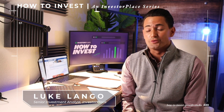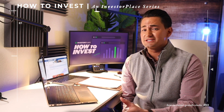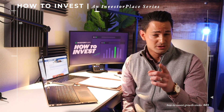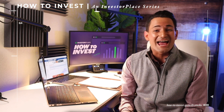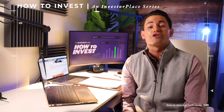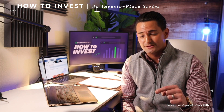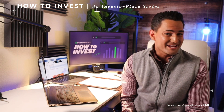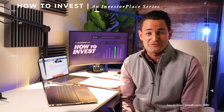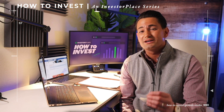Hi, I'm Luke Lange, and welcome to How to Invest, an Investor Plays series dedicated to educating you on not just which stocks to buy, but to teach you the ins and outs of some of the unique trends in today's market. In this lesson, I'll be guiding you through what is and how to benefit from growth stock investing.